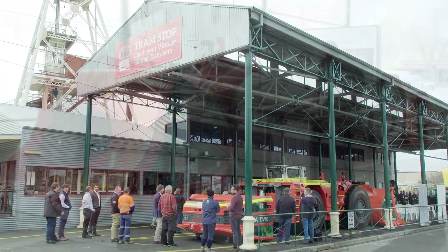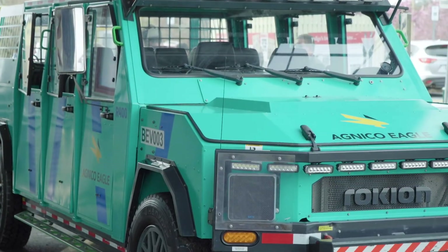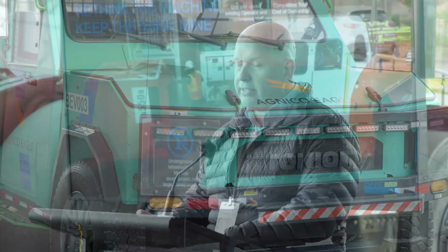Fosterville Goldmine recently embarked on a trial of a battery electric underground loader and a nine-seat personnel carrier — a first step towards gradually transitioning to a battery electric fleet.